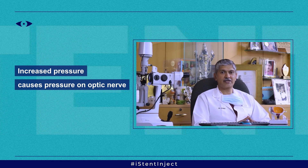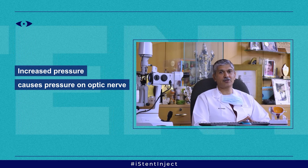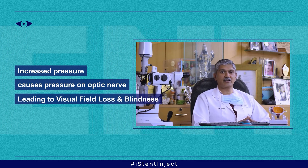The pressure in the eye can lead to pressure on the optic nerve, and this can lead to visual field loss and blindness.